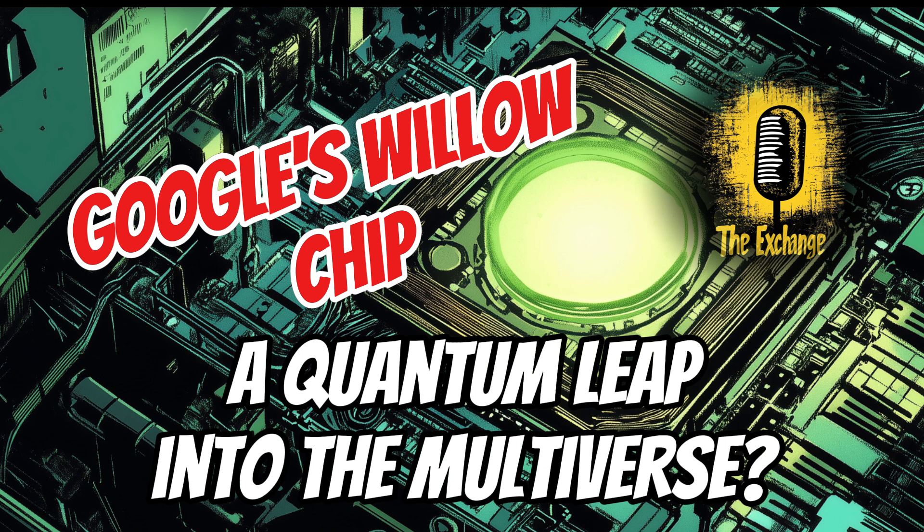Let's dive into what makes Willow so special and what sets it apart from other quantum computers. Willow boasts a significant breakthrough in error correction. Qubits are incredibly sensitive to their environment, and that leads to errors in calculations. Google implemented a novel approach to error correction in Willow, which reduces error rates exponentially as the system scales up. So the larger the quantum computer, the better it becomes at correcting its own errors.